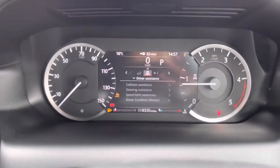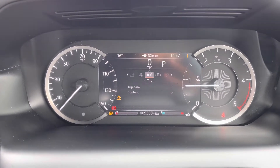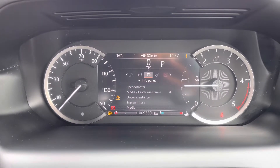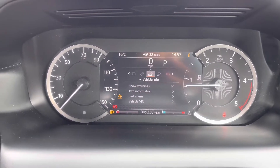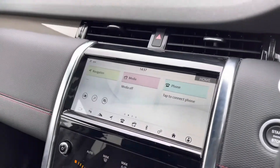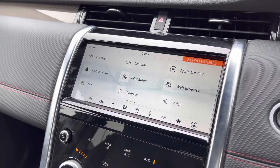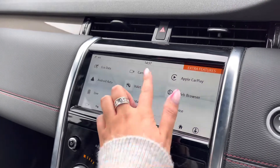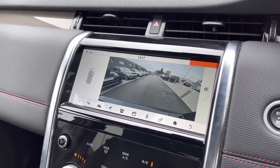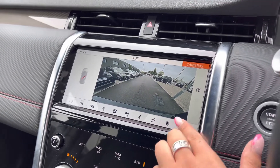On the screen in front of you, you can view your driver assistance, trip, info panel, vehicle settings, and vehicle information. In the middle you have a touchscreen with sat nav and DAB radio, along with Apple CarPlay and Android Auto to connect to your phone and use various apps. There's also a rear view camera making parking and reversing so much easier, especially if you're not used to the size of the car.